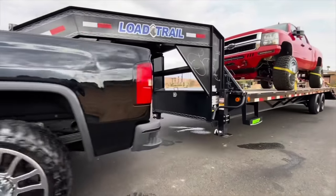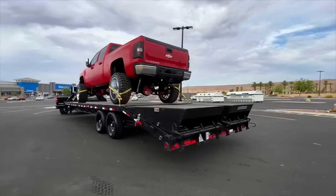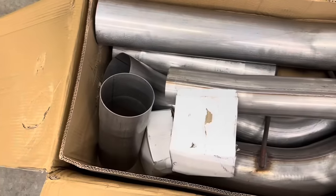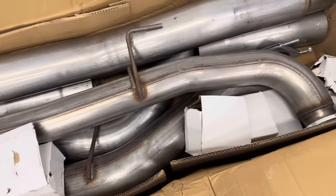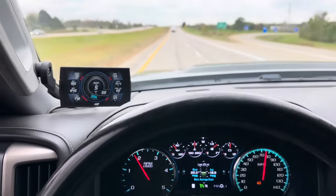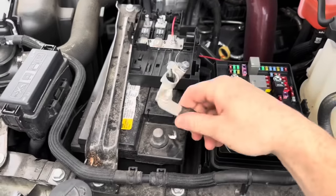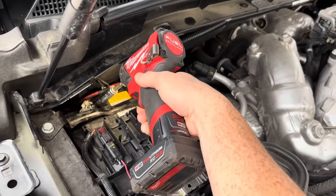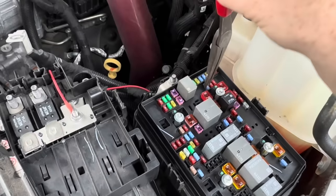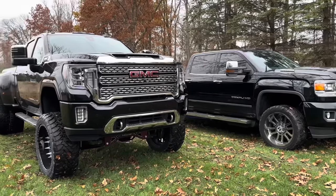For those who don't want to remove all emissions but still want it deleted and tuned: the good news is you don't have to remove everything. The only thing you need to remove is the DPF, and you'll install a race pipe which comes with the kit. A race pipe allows exhaust to freely flow without being contained in a canister, and your truck will never go into regeneration mode. You can leave all other emissions intact and simply go through this 20-minute process without removing your ECM.